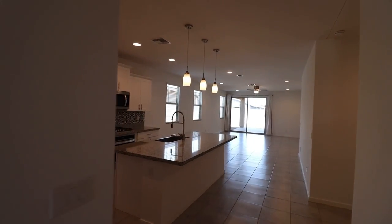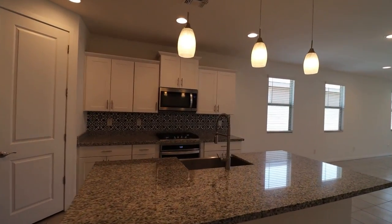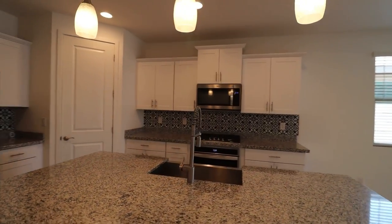The kitchen has white shaker-style cabinets, designer-inspired backsplash, and stainless steel appliances.